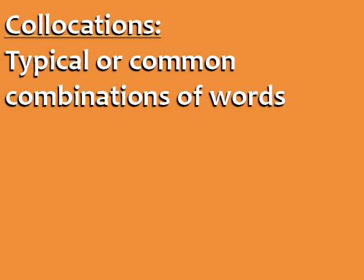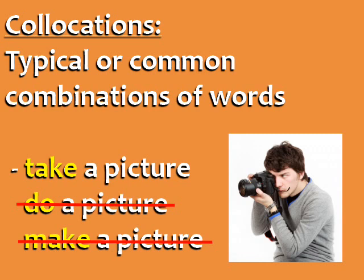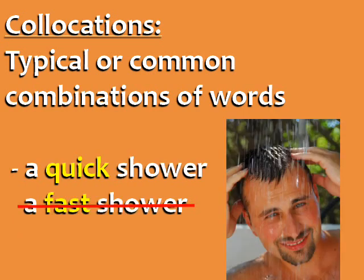Here are some simple examples. We say "take a picture," not "do a picture" or "make a picture." We say "a quick shower," not "a fast shower." There's really no difference between quick and fast, but it sounds more natural to say "a quick shower."